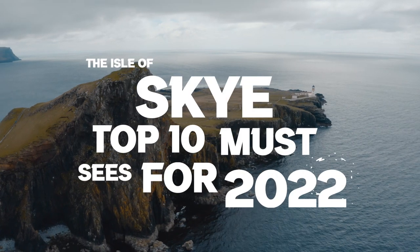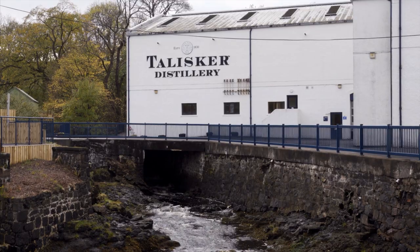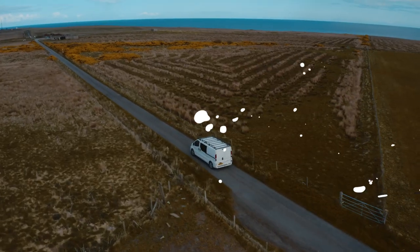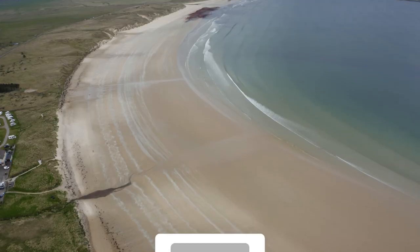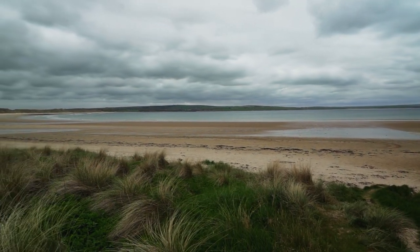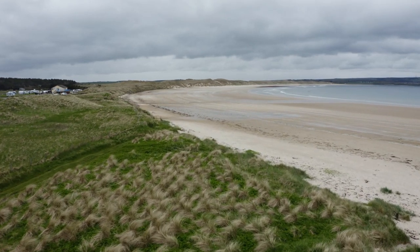In this video I'm going to show you the Isle of Skye top 10 must-sees for 2022. If you're visiting the Isle of Skye, drop this video a like and keep watching right to the end. My name's Robbie Roames and I make no fuss travel documentaries and tips videos. If you're new here please consider subscribing. Now if you've watched my first North Coast 500 video you'll know I've visited the Isle of Skye — if you're heading there you're in for a magical adventure.